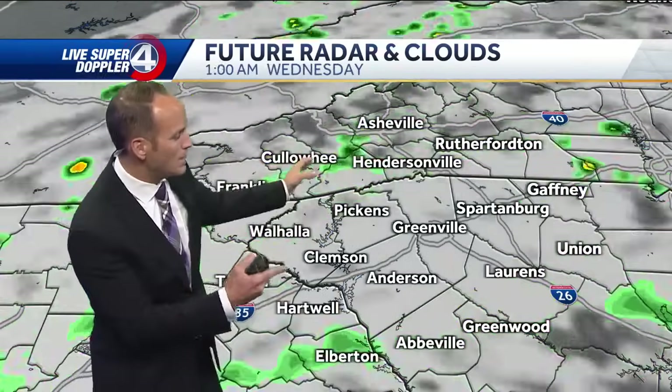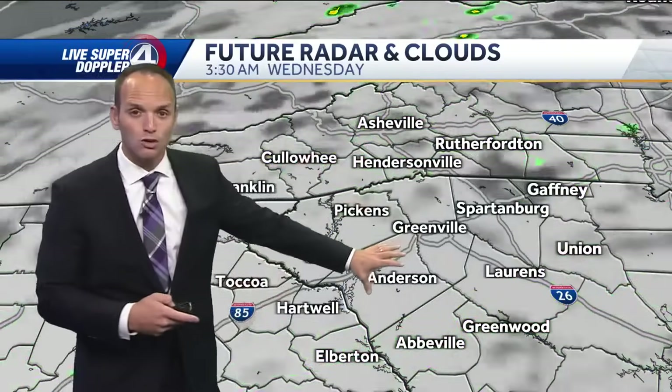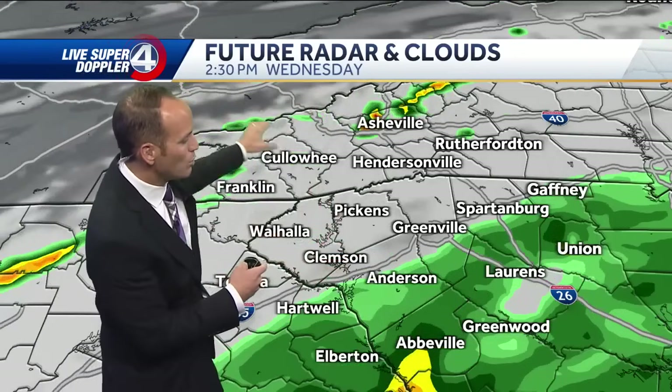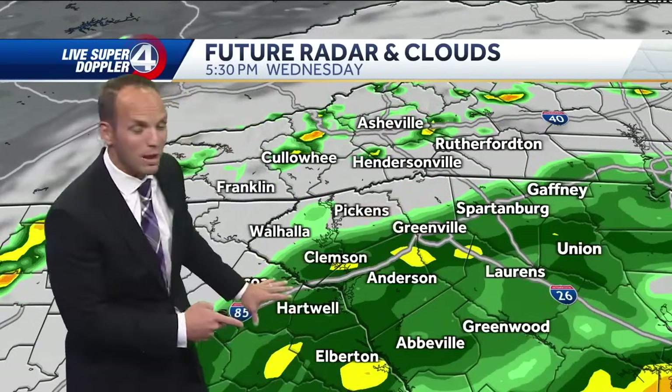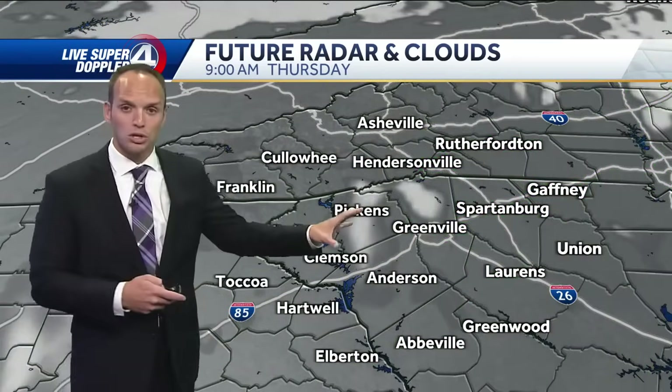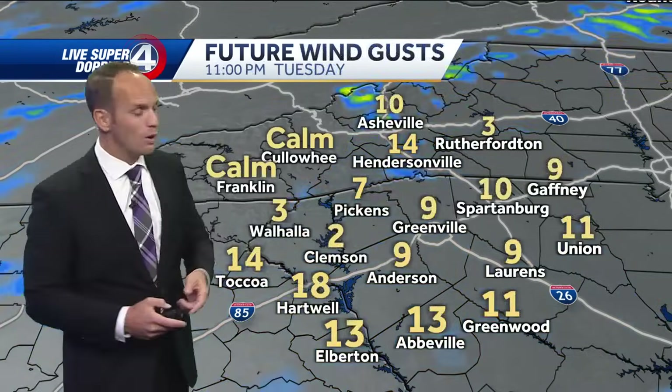Let me break it down town by town across the western Carolinas. We've got dry conditions to start Wednesday, but then come the outer bands at two, three, four o'clock — some of the heavier rain bands will start to set up across the area. It will be wet going into the afternoon hours, then clearing up by midnight and beyond. Thursday and beyond it's looking great, with a fantastic Labor Day weekend ahead.